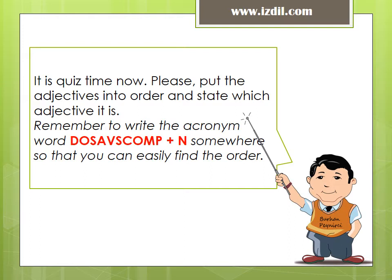It is quiz time now. Please put the adjectives into order and state which adjective it is. Remember to write the acronym word somewhere so that you can easily find the order.